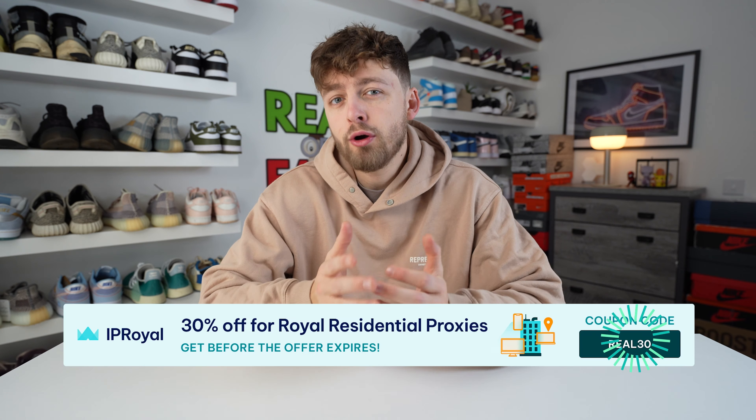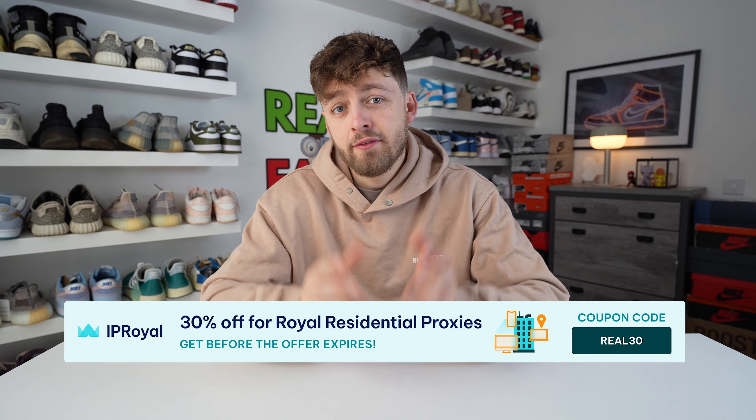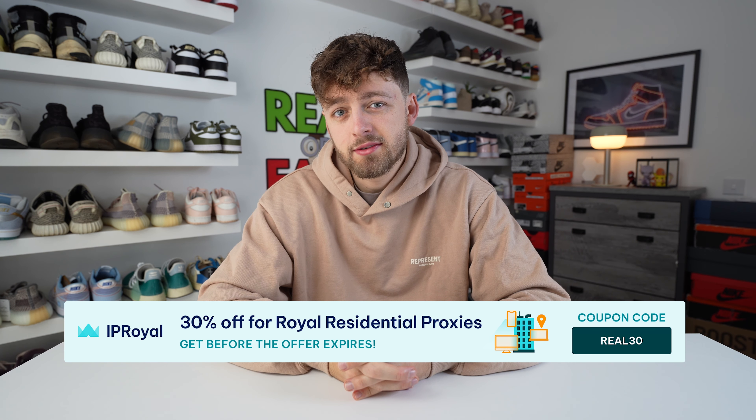Today's sponsor is IP Royal. As you can see I've got a lot of sneakers, but these were actually purchased without a bot — though nowadays that's almost impossible, and that's where IP Royal helps. They're offering a special coupon code with 30% off their proxies, which come from real devices with real ISP connections. This means a retail store will see every transaction as an individual, so you can keep checking out and they'll think it's another person — but it's just you. Bots also use these proxies to hide your activity so you can skip annoying CAPTCHAs. There's a link in the description and the coupon code is on screen for 30% off.